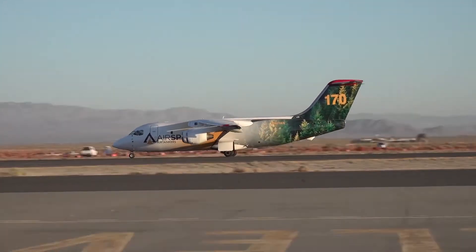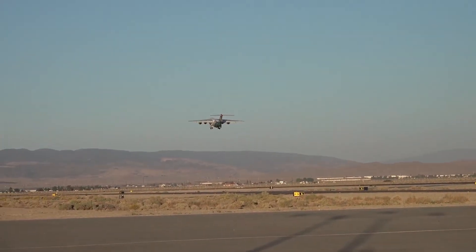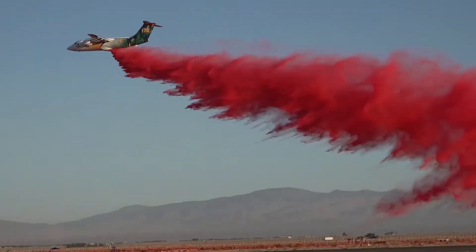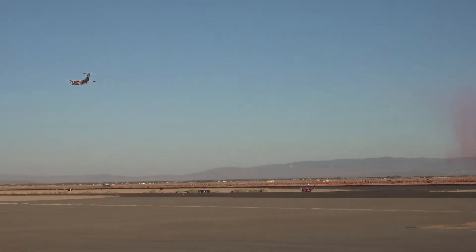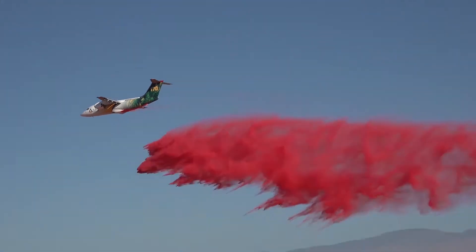The British Aerospace 146 is a short-haul and regional airliner that was manufactured in the United Kingdom by British Aerospace. It can hold up to 3,000 gallons of retardant, but may have to reduce loads on hot days in the higher elevations of Colorado.